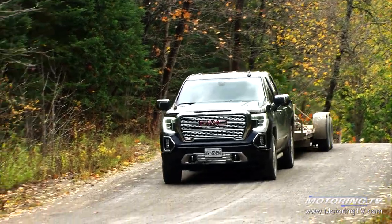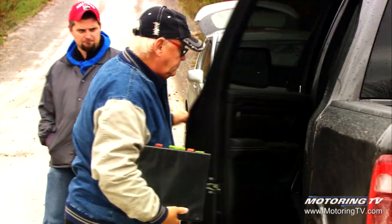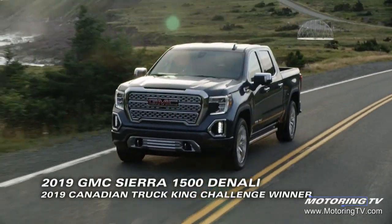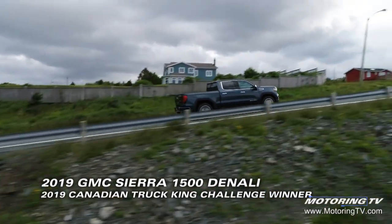Over two very long days we actually managed to drive over 2,000 kilometers. After two days, when all the testing was done, the GMC Sierra 1500 Denali came out on top for the 2019 Canadian Truck King Challenge.